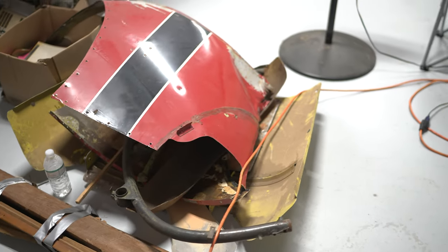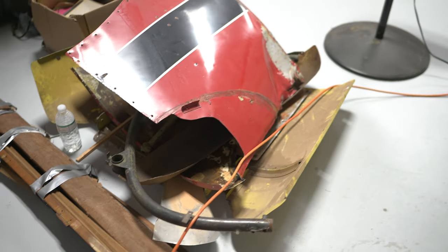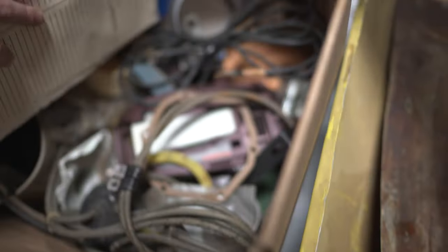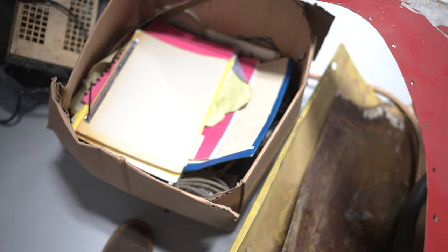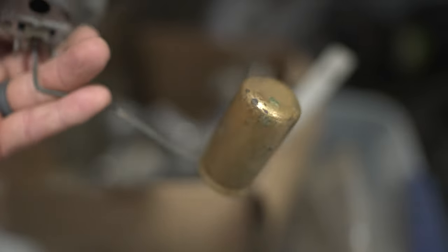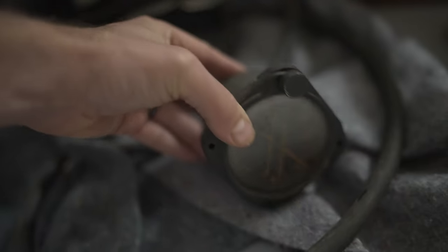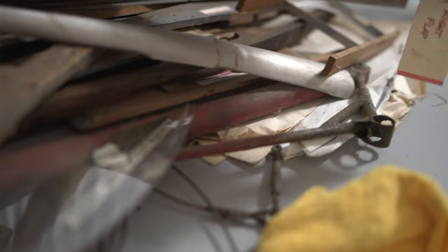Here's some paperwork that came with the plane — nothing significant, but I've got to go through some other stuff. Doesn't look like anything of real value in there. Fuel selector. Rudder pedals. This is pretty cool — it's always nice to see an original fuel tank bobber, the aluminum bobber. We already sent some of those out to get restored. And some old instruments — I know there's more instruments that came with it. Another gear part, more gear parts.